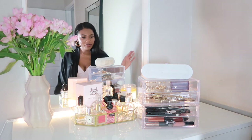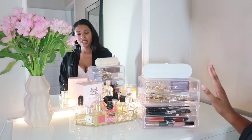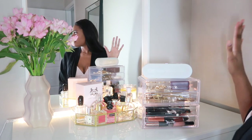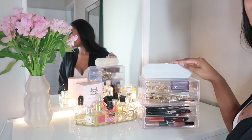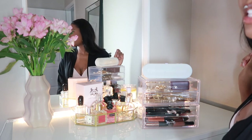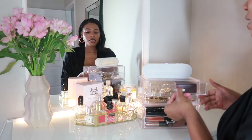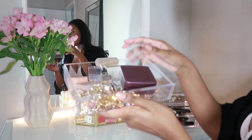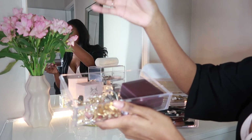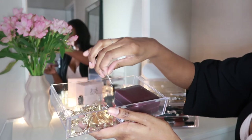I usually keep my speaker up here too. I have to play music every time I do my makeup to get my vibes going. I keep it up here so my kids can't get it — they try to break everything. And in the top drawer I just have my cute little dainty jewelry, a brooch, and some cute hair clips — very dainty, girly stuff.